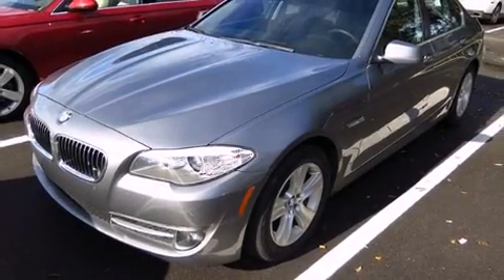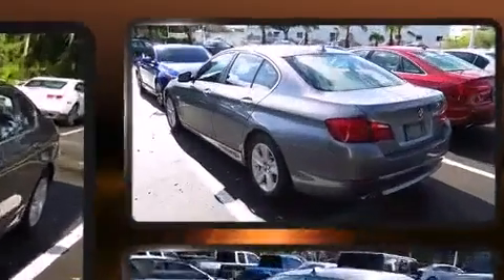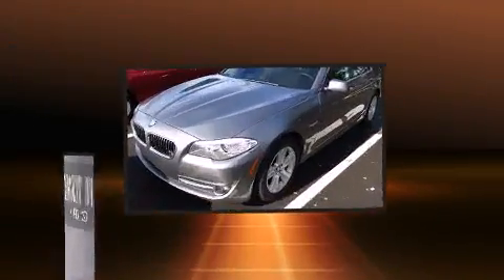You can expect a lot from the 2011 BMW 528i. This four-door, five-passenger sedan has just recently passed the 50,000 mile mark. It features an automatic transmission, rear-wheel drive, and a three-liter six-cylinder engine. Top features include power windows and speed-sensitive wipers.